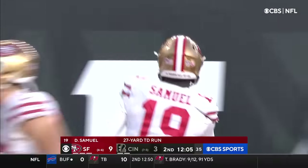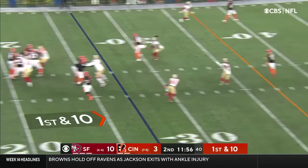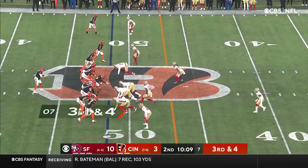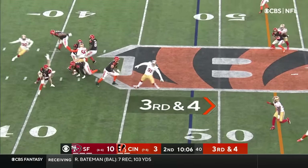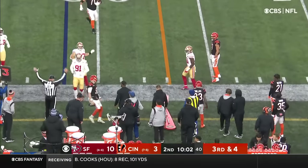27 yards. Fake to Mixon, Burrow over the middle — and he's got a wide open receiver. Burrow on the move and has turned around the bounces.